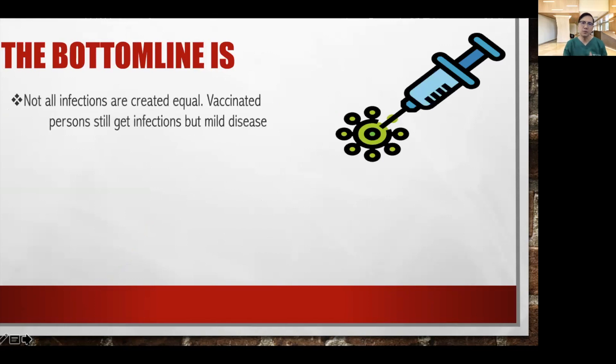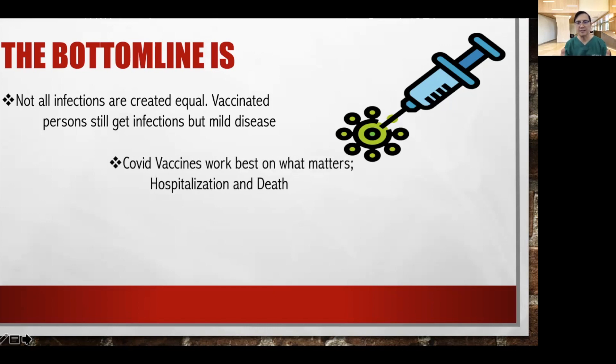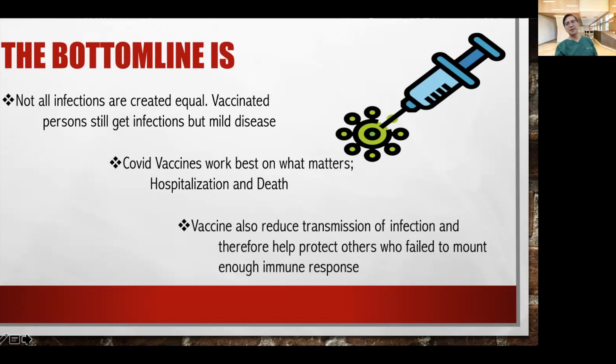The bottom line is when we talk about infections, they are not created equal. A vaccinated person can still get infections — just like flu, just like COVID — but almost always they are mild. COVID vaccines work best on what matters: we want to prevent our patients from being hospitalized and from dying from COVID-19 infections. Remember, diabetic patients and obese individuals are at highest risk of severe complications of COVID-19 when hospitalized. COVID vaccines not only prevent COVID-19 infection but have also been shown to reduce transmission, and therefore can help protect others who failed to mount enough immune response as a result of the vaccine.